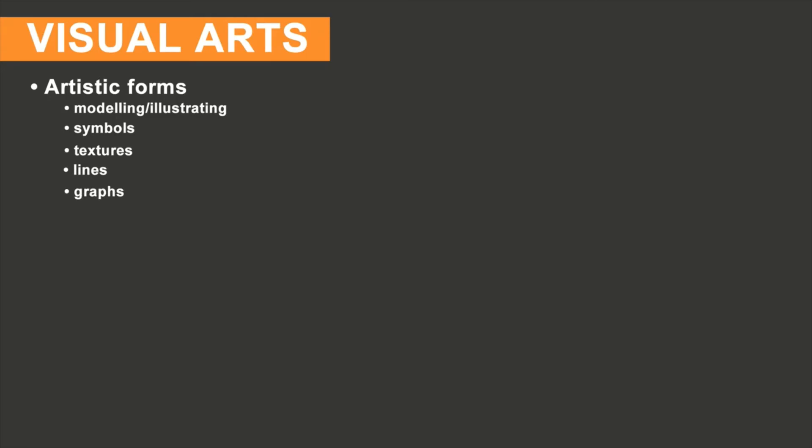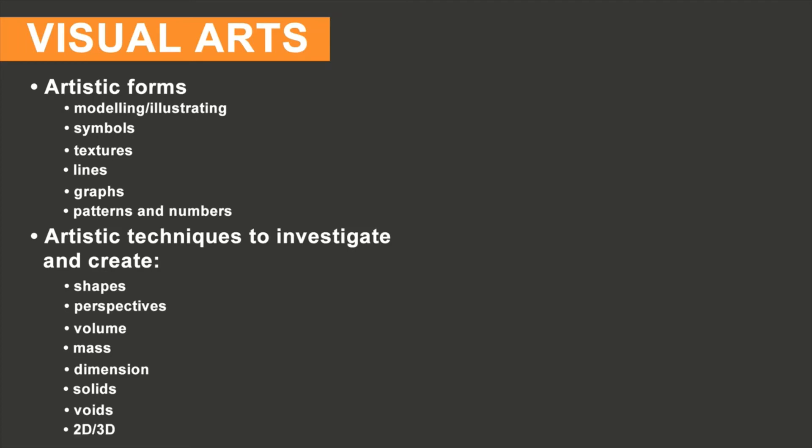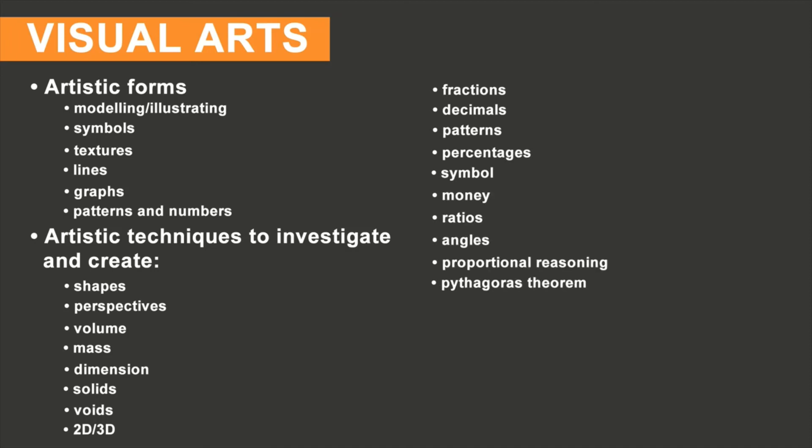And last but not least, numerical concepts are exemplified in the visual arts when looking at artistic forms, modeling, illustrating, symbols, textures, lines, graphs, patterns and numbers. Artistic techniques to investigate and create include shapes, perspectives, volume, mass, dimension, solids, voids, 2D, 3D, fractions, decimals, patterns, percentages, symbol, money, ratios, angles, proportional reasoning, Pythagoras' theorem, areas of a shape, colour, estimates, and materials.